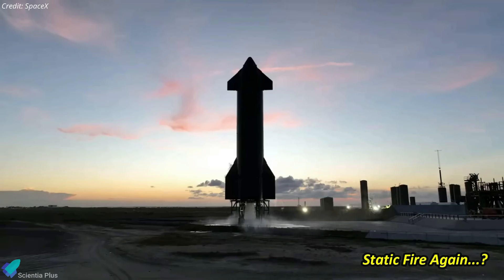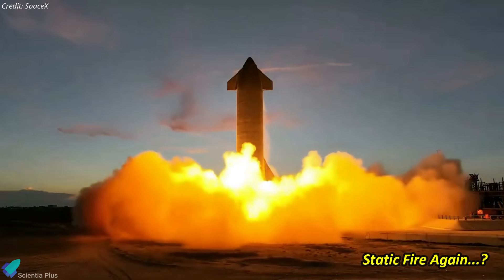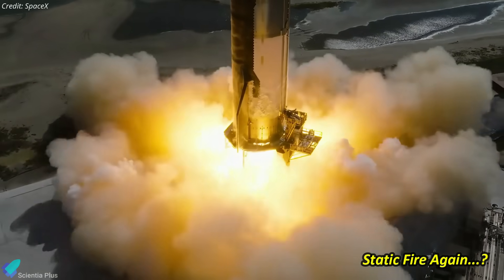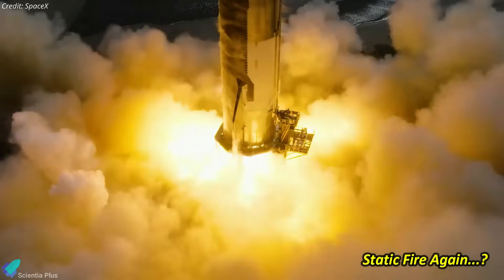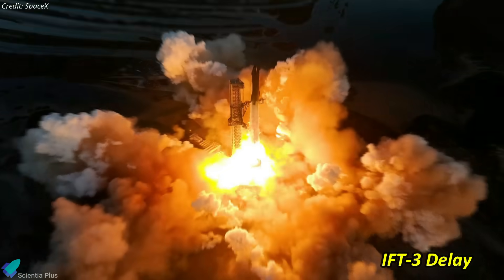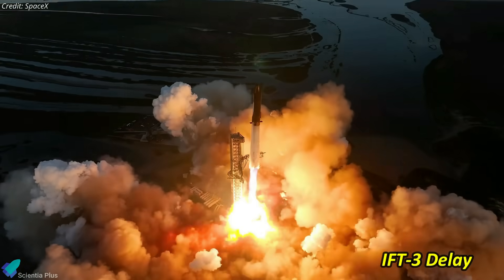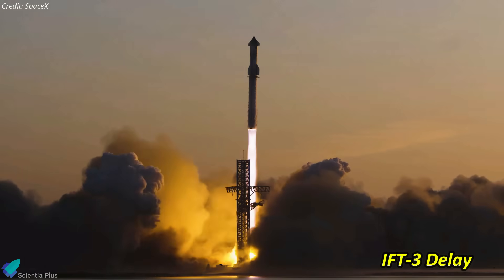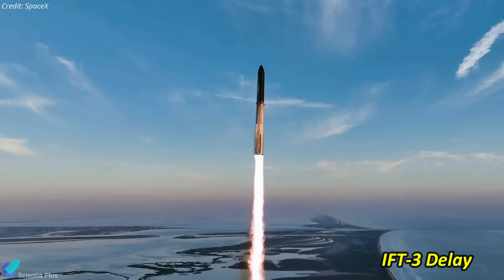Considering SpaceX's standard practice of conducting a static fire test for any replaced engine before a flight, it is highly probable that Ship 28 will undergo such a test in the upcoming days to validate the new engine's thrust capability and operational performance. This unexpected engine replacement and subsequent static fire test will inevitably result in a delay for Flight 3, originally scheduled for this month, as announced by SpaceX.